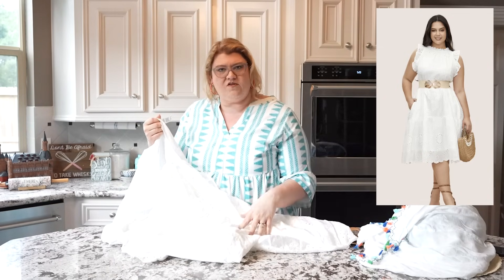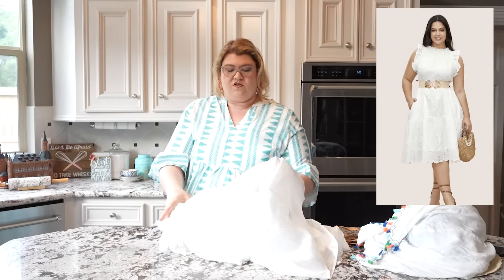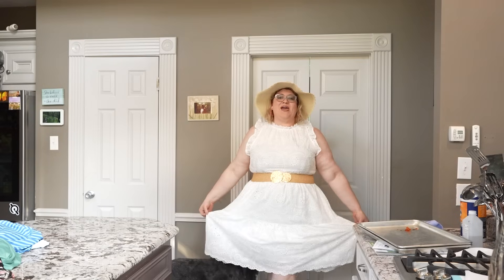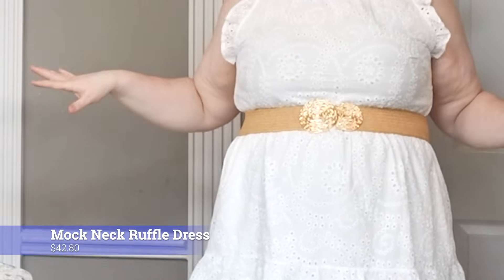The shell is 100% cotton and the lining is 100% polyester — good to know. It falls below my knee and it's just a tiered, pretty, simple dress. How pretty would this be for family beach pictures? This one feels like summer — I really love everything about it.